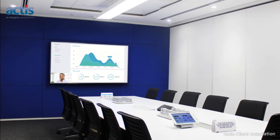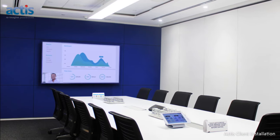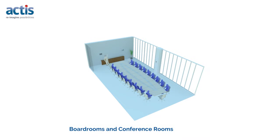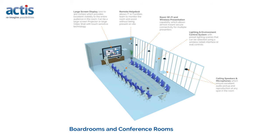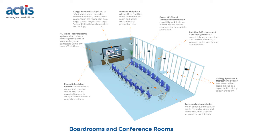The modern boardroom or conference room is powered by a whole new generation of tools for presenting and smooth data sharing. They are being equipped with large screen displays, remote help desk, room Wi-Fi and wireless presentation, lighting and environment control systems, ceiling speakers and microphones, recessed cable cubbies, room scheduling system, and HD video conferencing system.